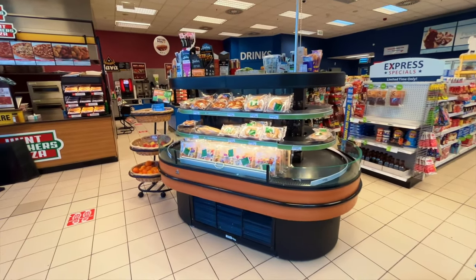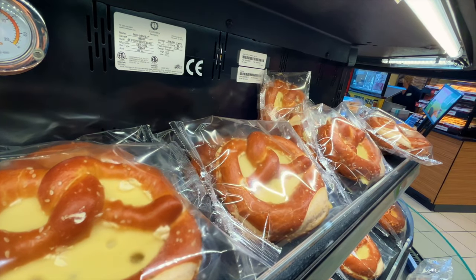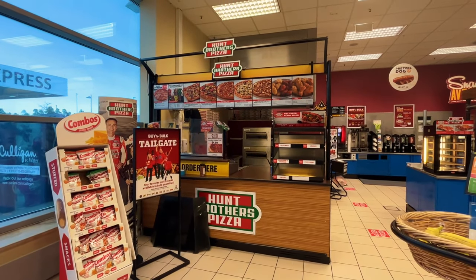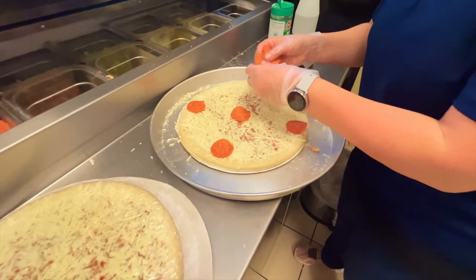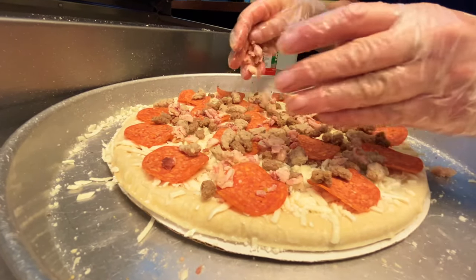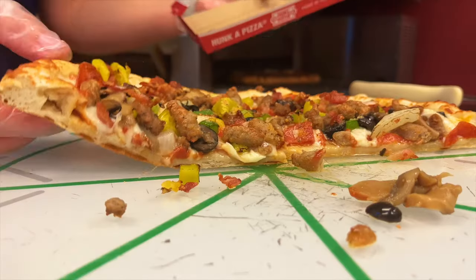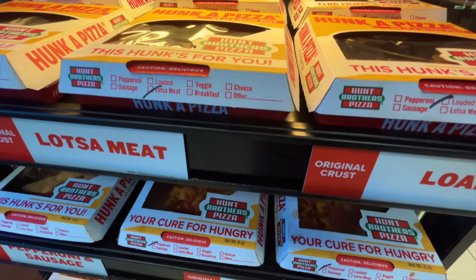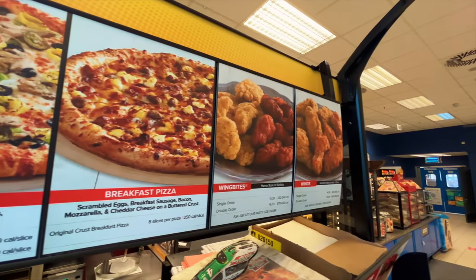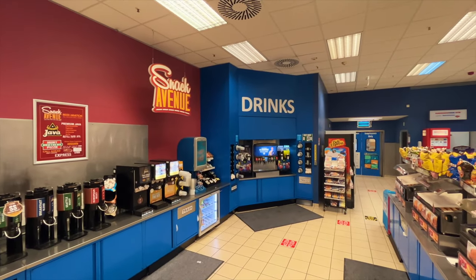The healthy corner — your first look at grab-and-go salads, fruit, meat sticks, pretzels, and other nutritional items. Or get a pizza. And now the snack avenue.